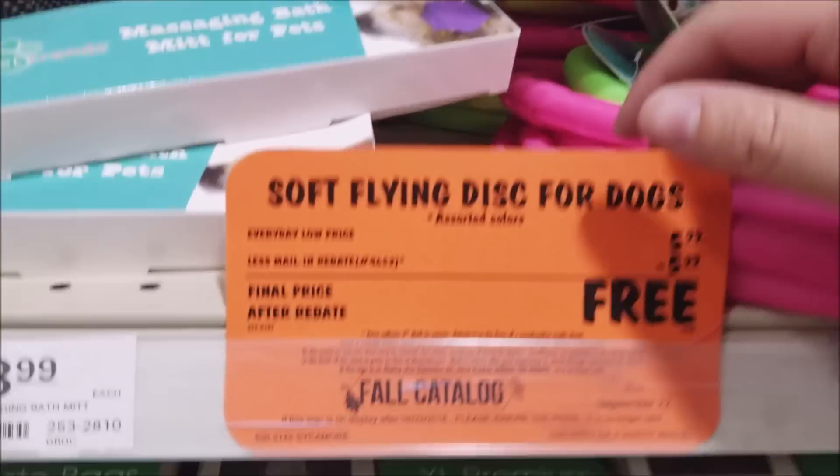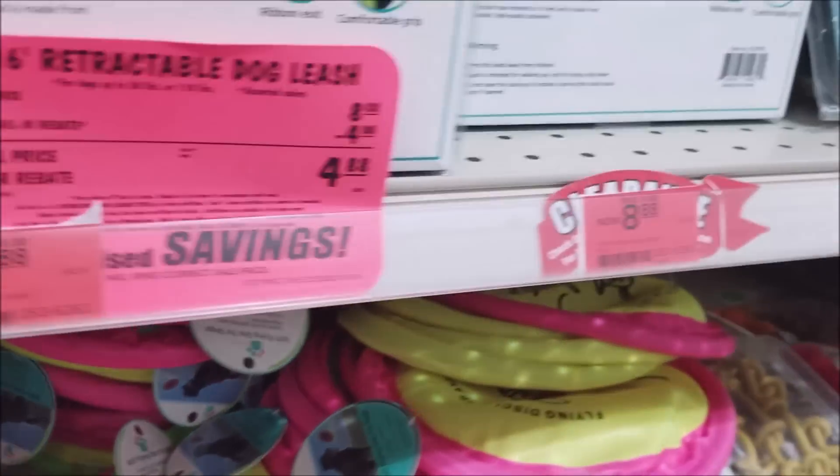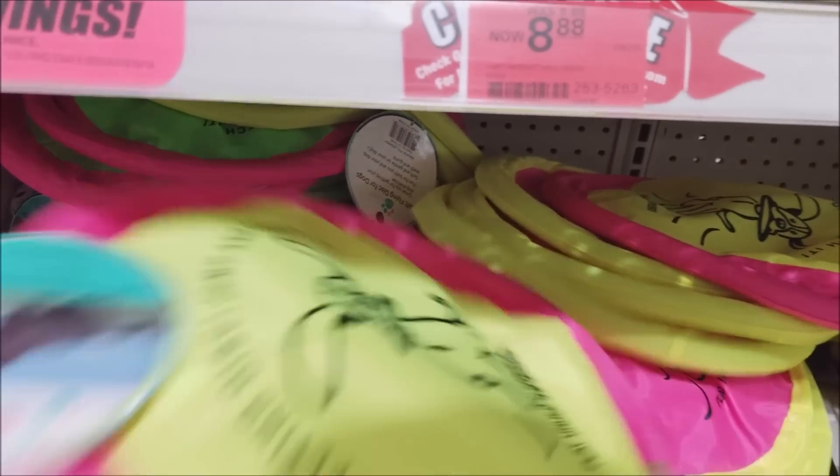Alright, we got flying dog discs, limit of three. Oh crap, they're stuck together.